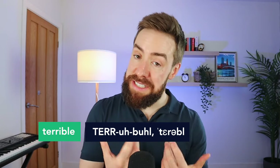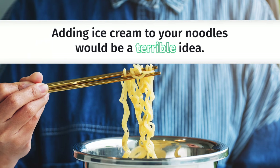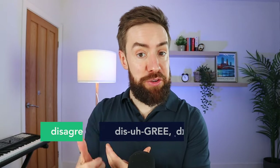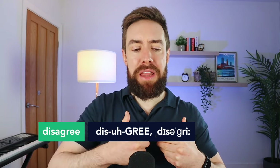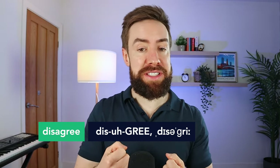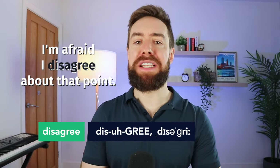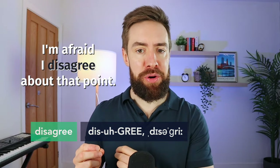For example, instead of saying 'adding ice cream to your noodles would be a bad idea,' we could say 'adding ice cream to your noodles would be a terrible idea,' and we show our strong feeling and improve our vocabulary score. We can also use the word 'disagree' to make something like 'I don't think so' sound more formal. We could say 'I have to disagree with you,' or 'I'm afraid I disagree about that point.'